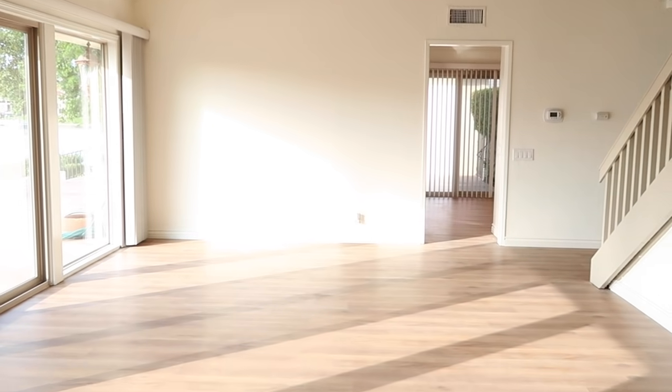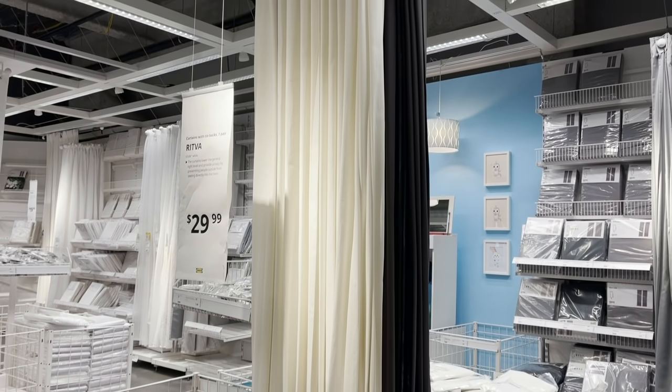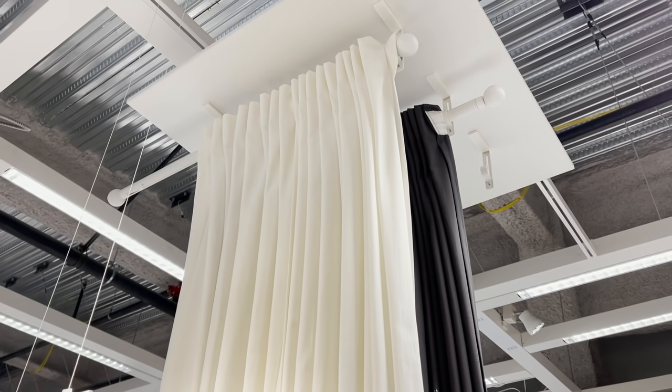I'm actually going to be installing this track system in my living room, so stay tuned for my living room makeover coming up next on my channel. Now, if you're looking for an affordable drape option, IKEA has a ton of great options. I highly recommend the Rifta curtains — they're just $29.99 and come as a pair, so you can finish one whole window for just $30. They come in a 98 inch and 118 inch length for a floor-to-ceiling look.